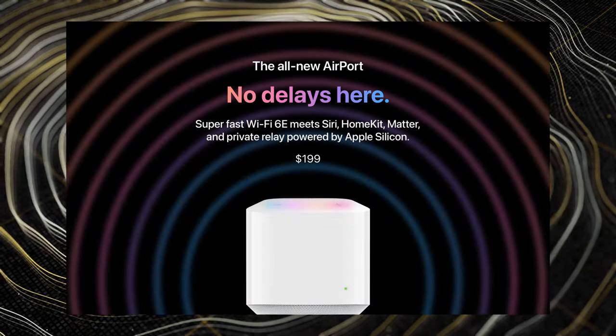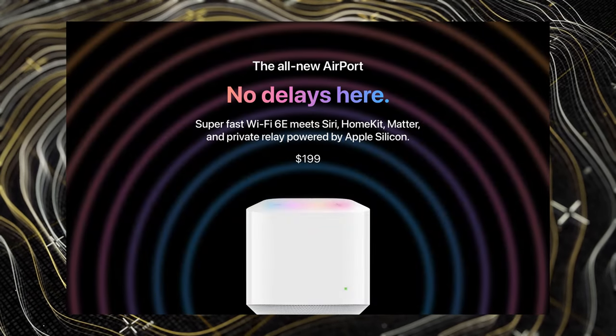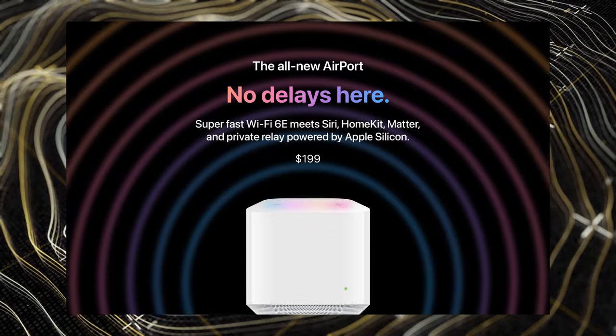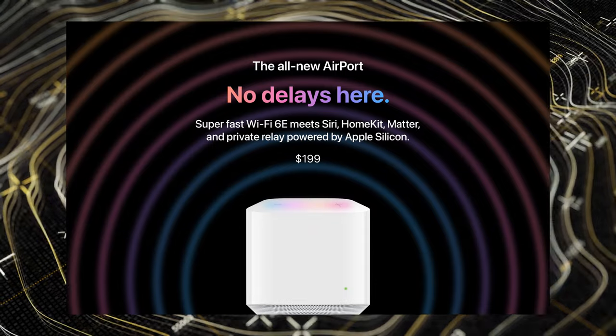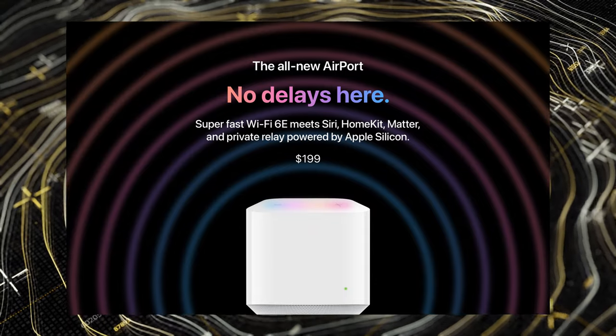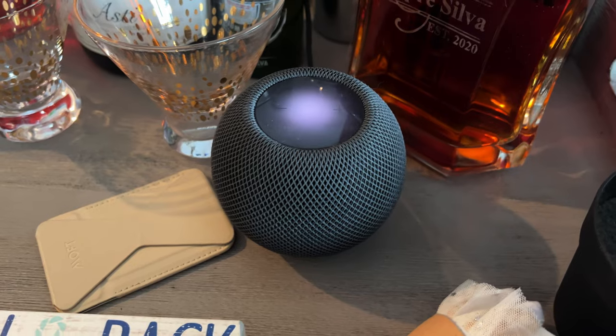The idea is to use this new Airport Extreme to bring everything together in your home or office now that we have HomeKit and the Home app. He envisions having Wi-Fi 6E, which makes total sense now that the Mac Mini and the MacBook Pros have Wi-Fi 6E, and there are rumors the iPhone 15 is going to have Wi-Fi 6E as well. Obviously it's going to work directly with Siri and all of your HomePods.